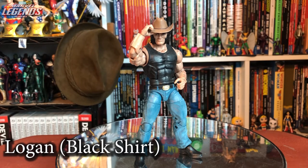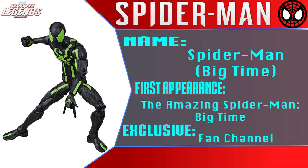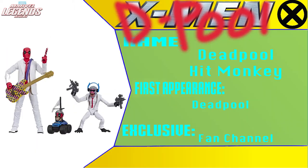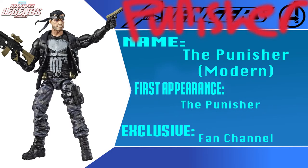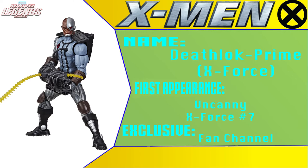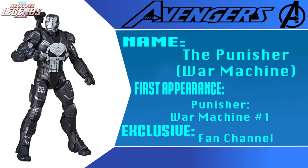The black shirt Logan is a great figure — finally got the cowboy hat I've been looking for. Five out of five. Fan Channel exclusive Big Time Spider-Man: new and improved but still not interesting to me. Agent Anti-Venom: should have just been an Agent Venom re-release — most people didn't care. Deadpool and Hit Monkey 2-pack, Modern Punisher, Version 2 MCU Giant Man, X-Force Deathlock, Stealth Armor Iron Man — none of these motivated me. The Punisher in War Machine armor: when I said I wanted a comic War Machine, this was not what I meant.